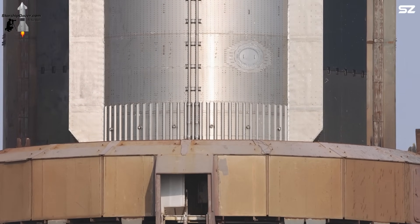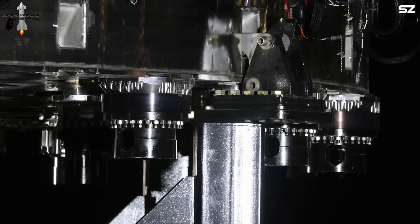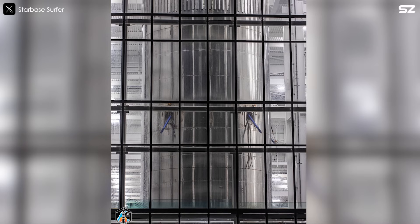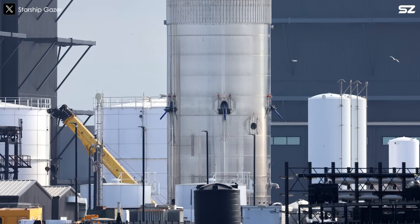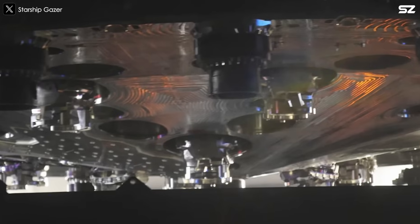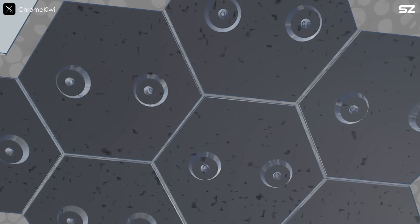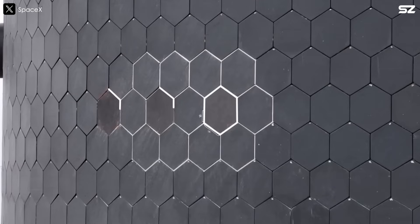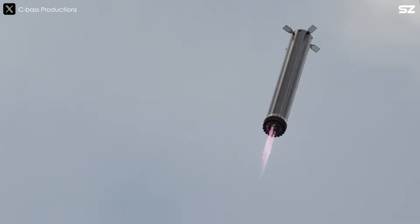The engine bay of the Super Heavy booster is also expected to be equipped with a new type of metal heat shield, as suggested by recent images of Test Tank 17 seen around Starbase. Test Tank 17, also known as Booster 18.1, is a test article developed to evaluate the Super Heavy booster version 3. In the images, the aft end of the tank features hexagonal metallic heat shields. The concept involves circulating liquid methane through tiny holes in the surface of the heat shield, allowing it to sweat — releasing heat and cooling the surface — which helps prevent the underlying steel structure from reaching melting temperatures during atmospheric re-entry.